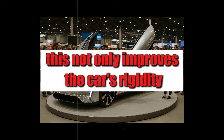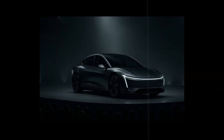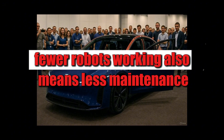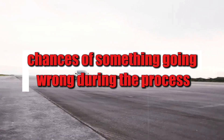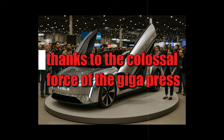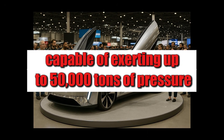This not only improves the car's rigidity, but also eliminates an absurd number of robots from the process. Around 450 machines were removed from the assembly line just with this innovation. Fewer robots working also means less maintenance, less wasted energy, and fewer chances of something going wrong. This change may seem subtle to those who only see the finished car, but the impact behind it is monumental. It's as if Tesla condensed a week's work into a single machine stroke — all thanks to the colossal force of the Giga Press, capable of exerting up to 50,000 tons of pressure on a mold.